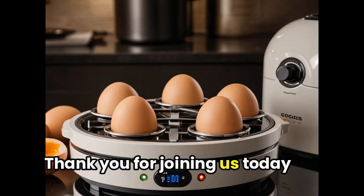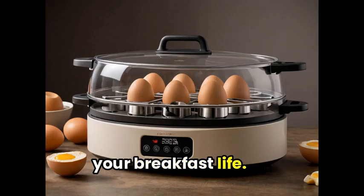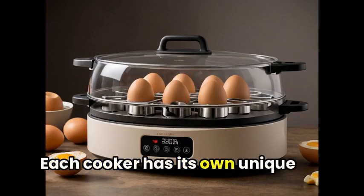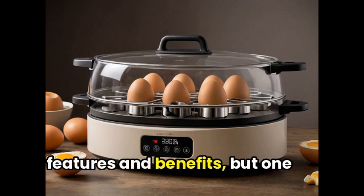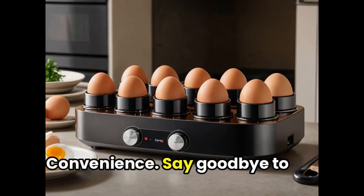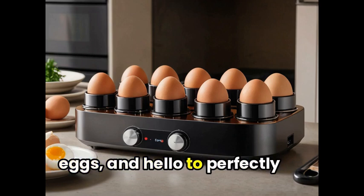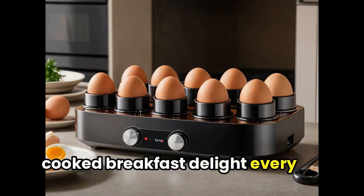Thank you for joining us today as we explore different egg cookers that will revolutionize your breakfast life. Each cooker has its own unique features and benefits, but one thing they all have in common — convenience. Say goodbye to overcooked or undercooked eggs, and hello to perfectly cooked breakfast delight every time.